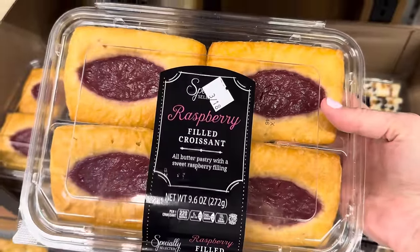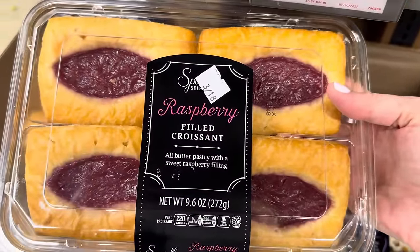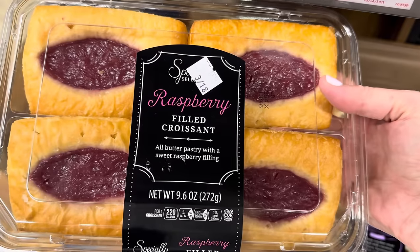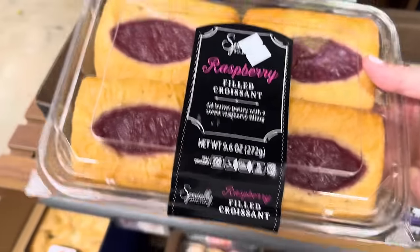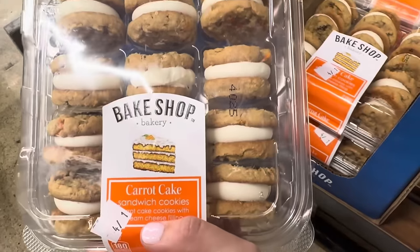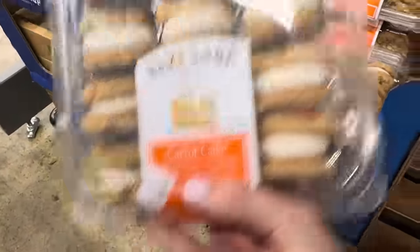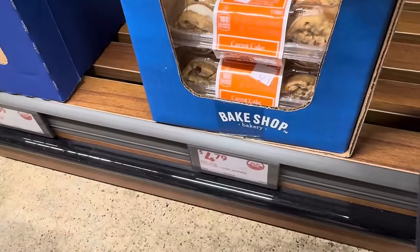Need a yummy little dessert, or maybe even breakfast? Raspberry filled croissants — all butter pastry with a sweet raspberry filling. Four of those for $3.99. Also, carrot cake sandwich cookies — carrot cake cookies with cream cheese filling, 12 in the pack, going for $4.79.